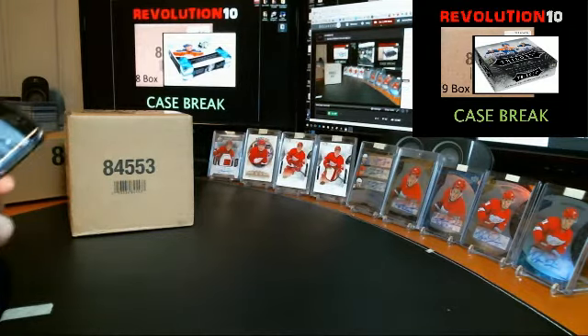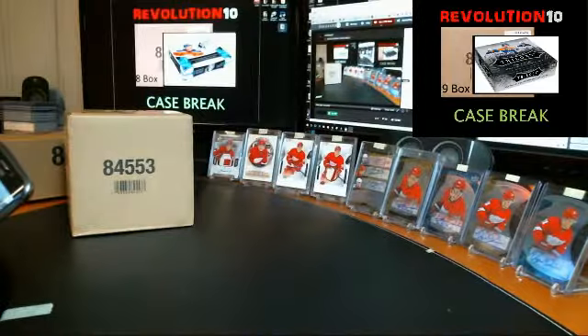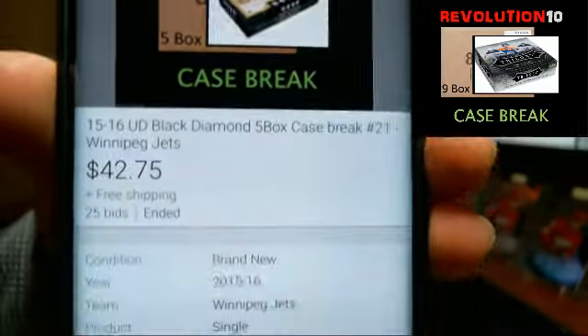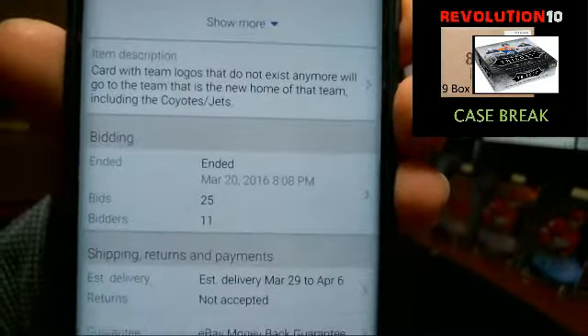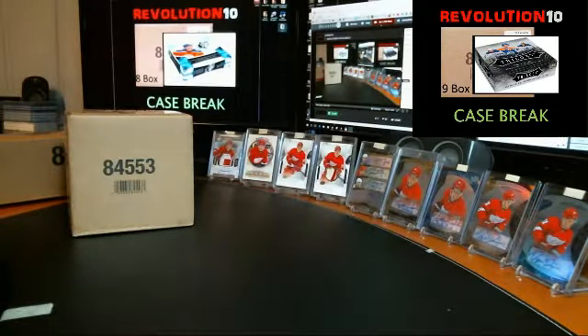Hey everybody, how's it going? It's Bobby here with Revolution 10 Collectibles. It is 9 o'clock p.m. Eastern Time, Monday, March 21st. We are live on breakers.tv slash revolution10. This is the five box case break number 21 of 1516 Upper Deck Black Diamond. Last auction to end was for the Winnipeg Jets, ended last night at 8:08 p.m. Thanks everyone for joining in, I appreciate it.